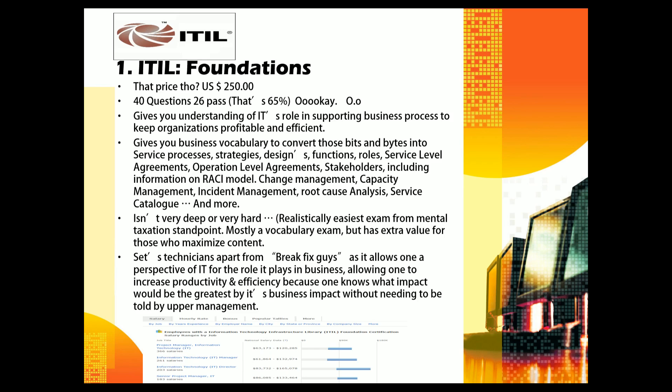With ITIL knowledge, you understand your stakeholders, service level agreements, operational level agreements, change management, capacity management, and incident management. You're able to gather metrics to prove resource needs, seeing how your managers view the total situation beyond just closing tickets. You have a complete picture of your department's function and value to the organization, making everyone inside IT look better — including yourself.